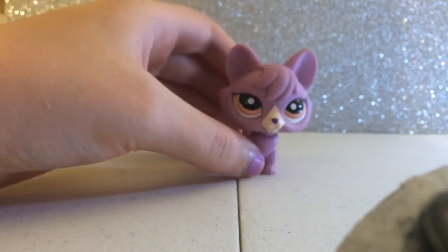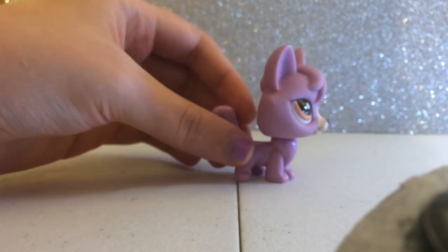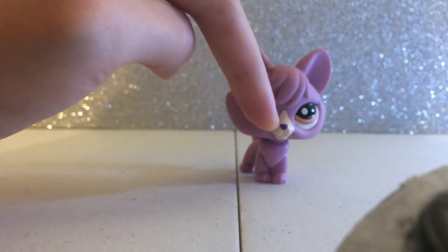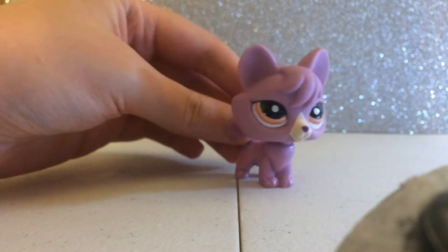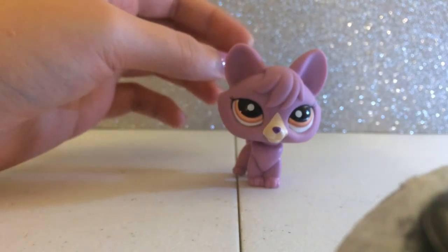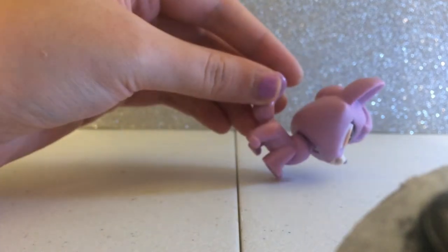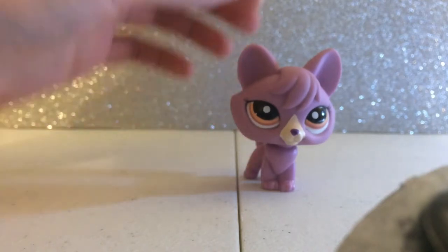Speaking of my favorite color, my second favorite color is purple. This is Megan and she's a fox. She has orange eyes, is all purple, and has a dark purple nose and a white muzzle. I love LPS foxes — they're one of my favorite LPS molds, and I'm actually getting another LPS fox in the mail. I love Megan and I think she's one of my favorite LPS foxes.